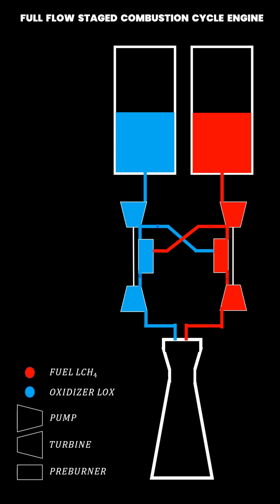Behind the turbines, the gases are directed into the combustion chamber, where the fuel is burned with the oxidizer.